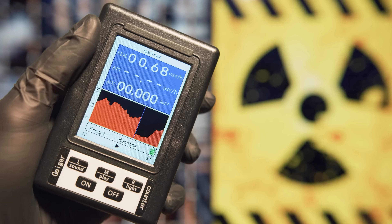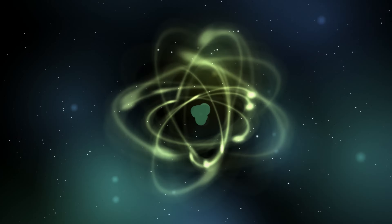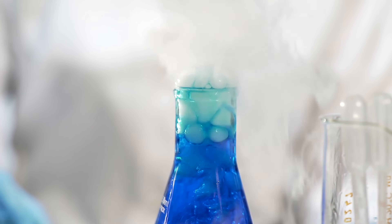So grab your Geiger counters and your hazmat suits as we explore this radioactive riddle wrapped in a geological enigma. Before we get into the nitty-gritty of the only known natural nuclear reactor on Earth, let's take a minute to break down what we actually mean by a nuclear reaction and how it differs from the chemical reactions that we see in everyday life.